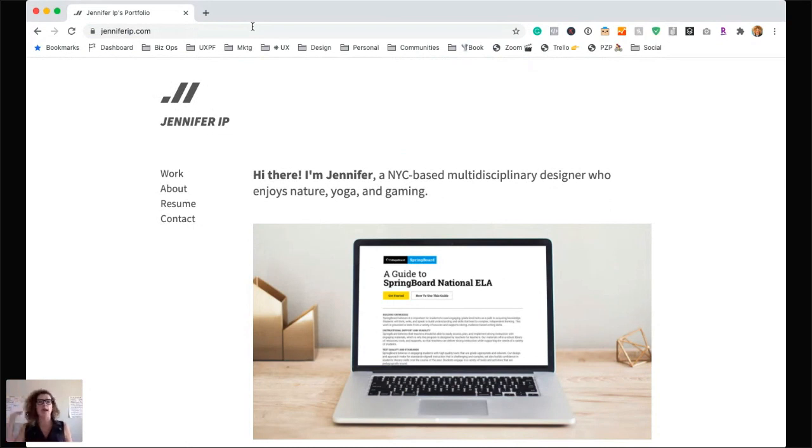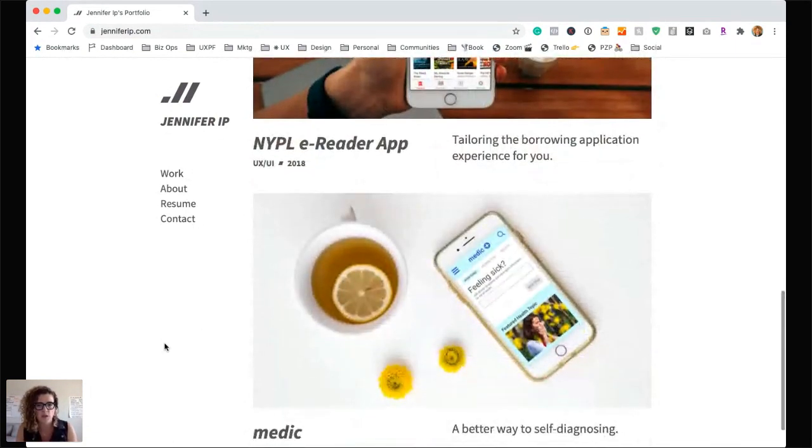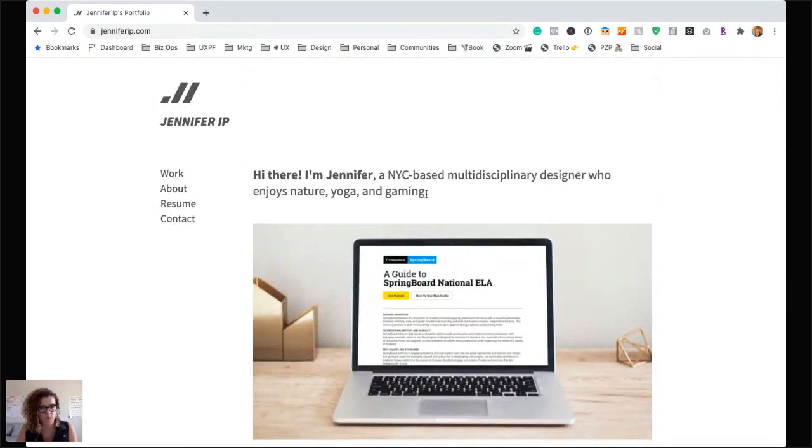Jennifer is a NYC-based multidisciplinary designer who enjoys nature, yoga, and gaming. So we're trying to learn who is Jennifer and what does she do within the world of UX? This is what I mean — I like seeing some type of introduction sentence, or what I refer to as a compass statement, on your homepage to immediately let me know what you do, so I don't need to click over to 'About.'